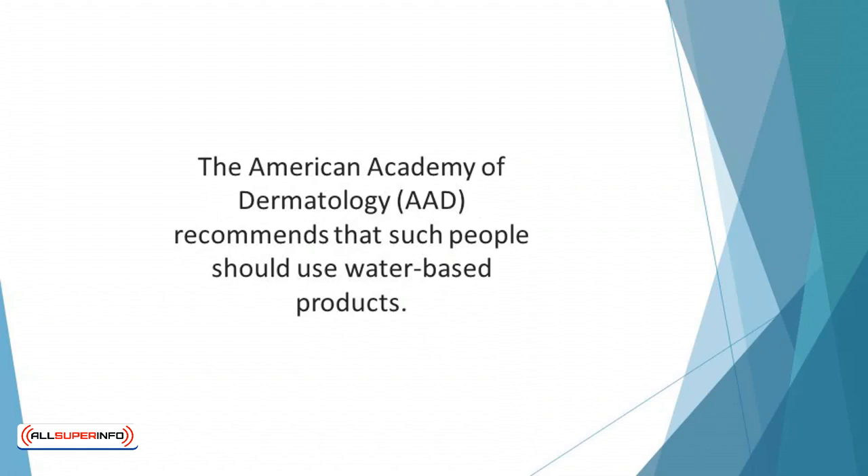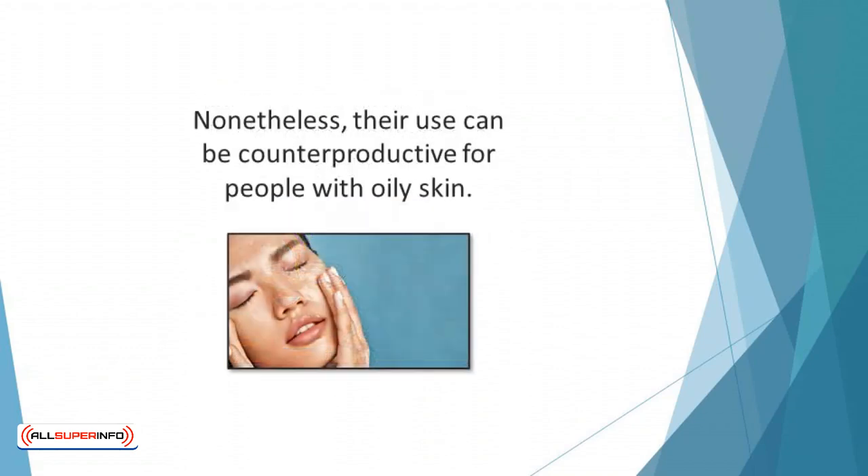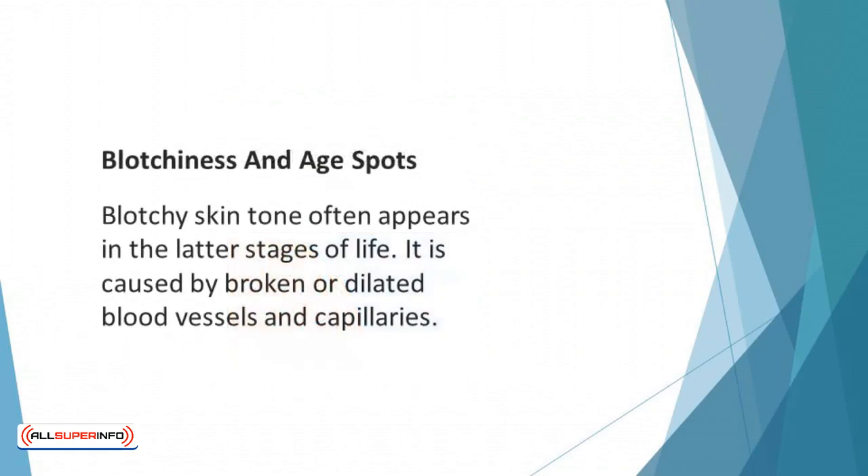The American Academy of Dermatology recommends that people with oily skin use water-based products and those rich in humectants. Examples of humectants in skincare products are urea and honey. Oil-based products include coconut oil, petrolatum, and other kinds of oil — they are effective moisturizers, but their use can be counterproductive for people with oily skin.